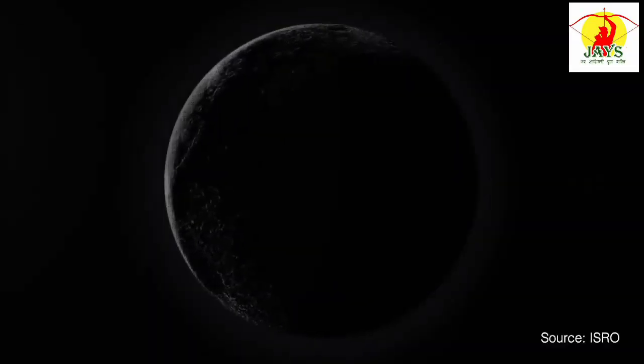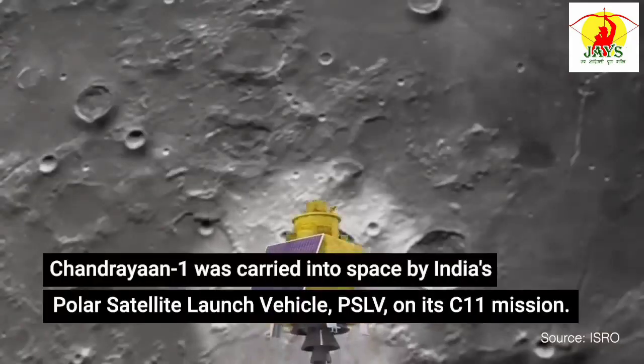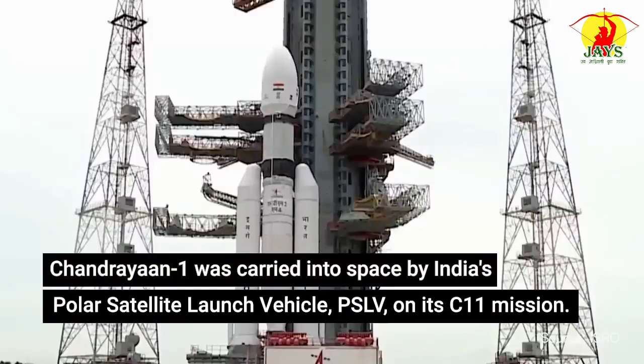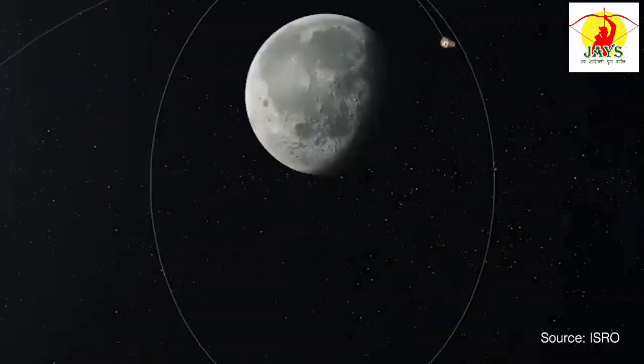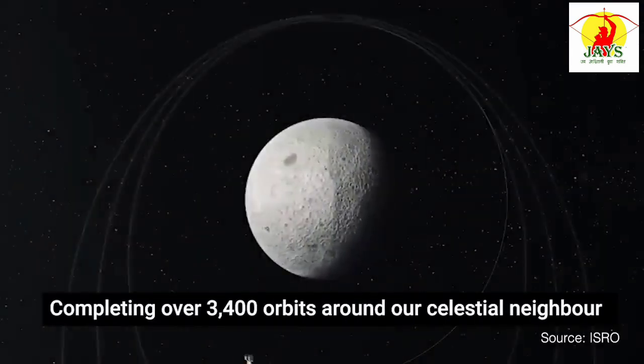India's journey to the moon began with Chandrayaan-1, the country's first lunar mission. Launched on October 22, 2008, Chandrayaan-1 was carried into space by India's Polar Satellite Launch Vehicle, PSLV, on its C-11 mission. Chandrayaan-1 orbited the moon for 312 days, completing over 3,400 orbits around our celestial neighbour.